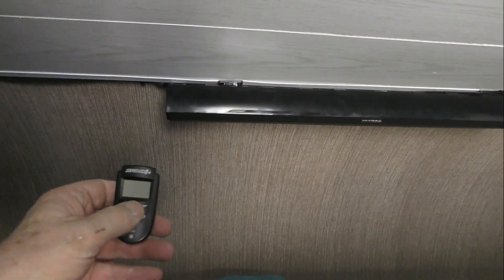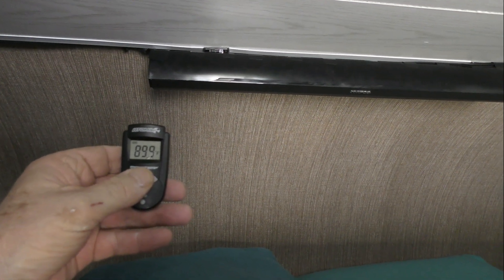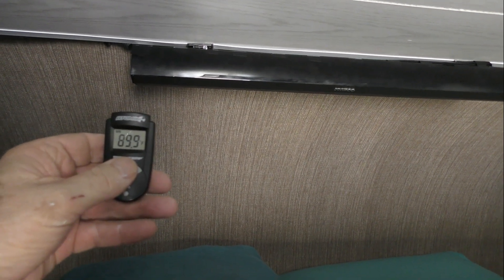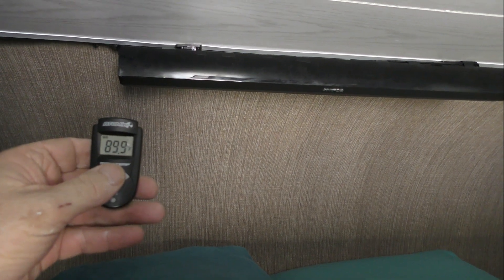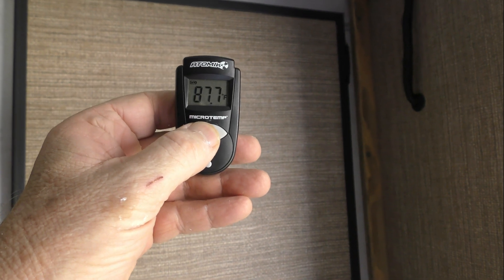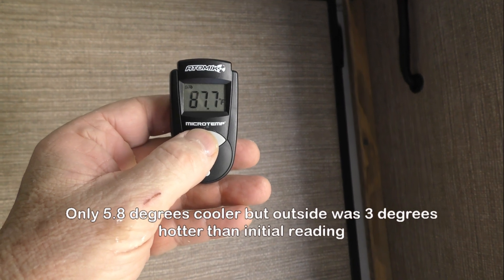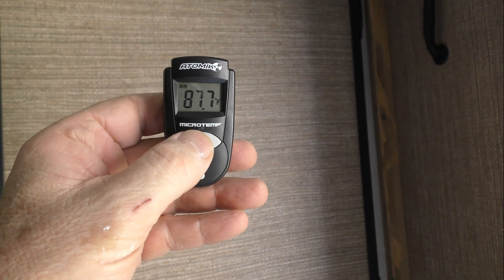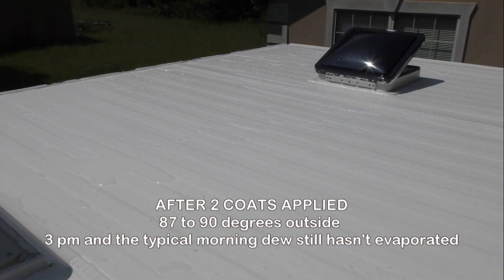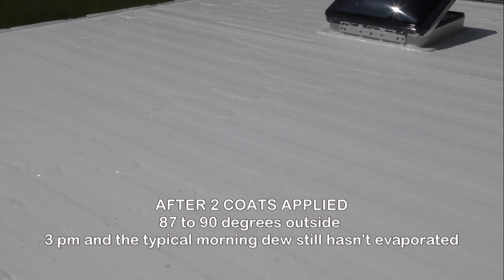I applied the first coat starting at the front and working to the back. The back section is now at 87.7 degrees — about 8 degrees cooler with just one coat, and it isn't even dry yet. The temperature is between 87 and 90 degrees, and there's still water on the roof.